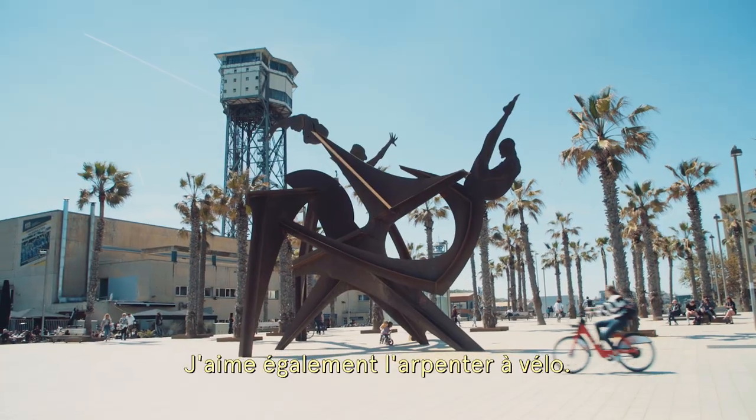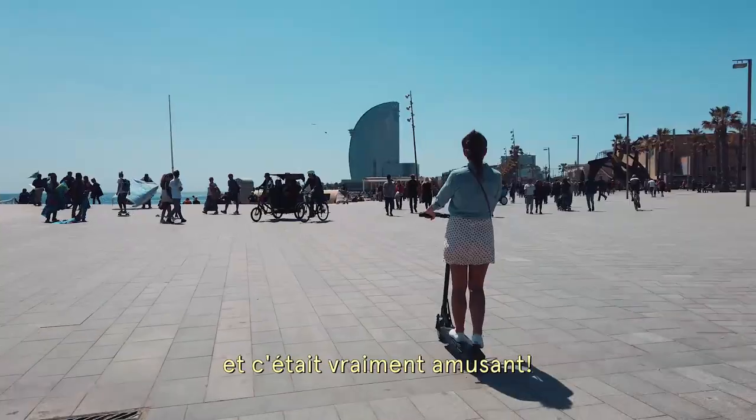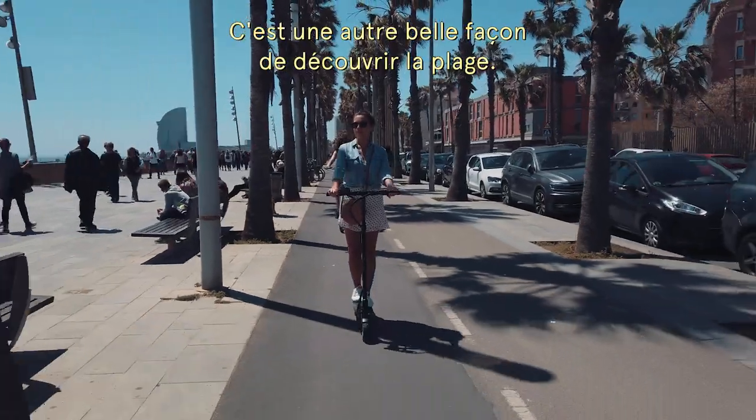One of my favorite ways is also by bike. I also tried a piste for the first time and that was super fun. And it's such a great way to see the beach as well.